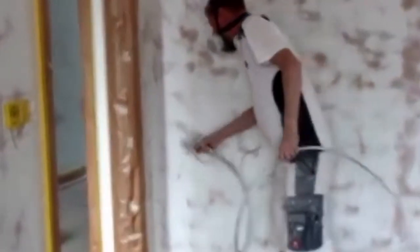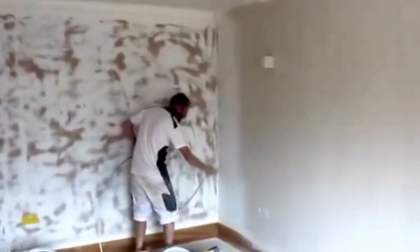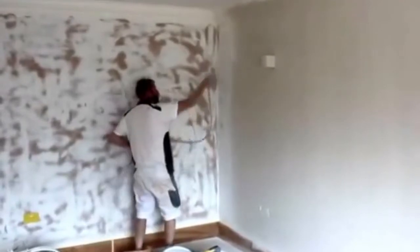We use spray technology to apply the paint, as opposed to using brushes and rollers. This has various advantages, the main being time. We are able to paint a medium-sized room in five minutes, which would take other techniques about a day. So if you have a large-scale project, we reduce the number of days required to have it painted.